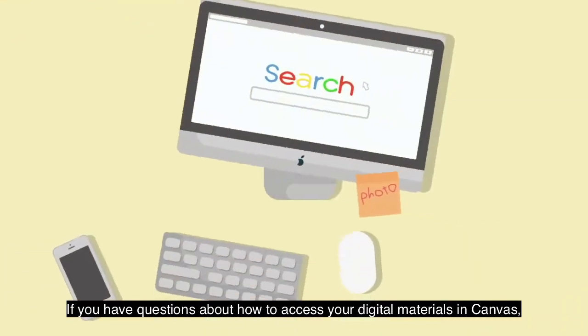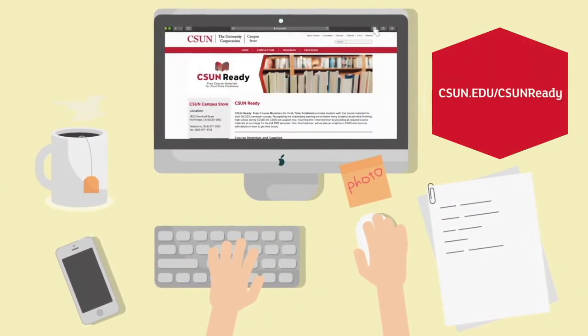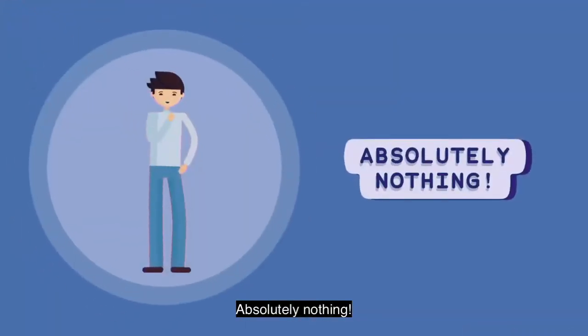If you have questions about how to access your digital materials in Canvas, check out the CSUN Ready FAQ page. You may be wondering what you have to do next — absolutely nothing.